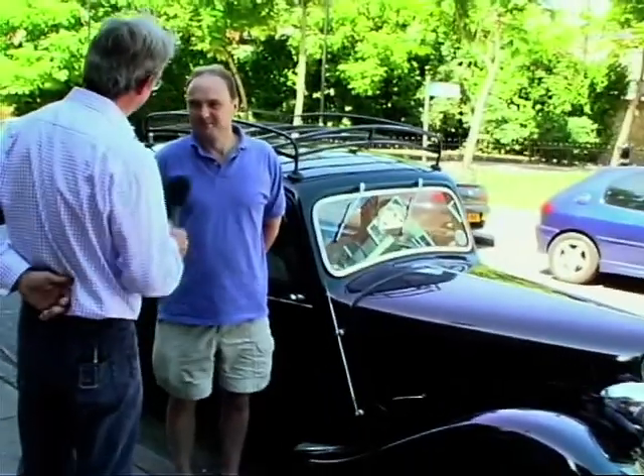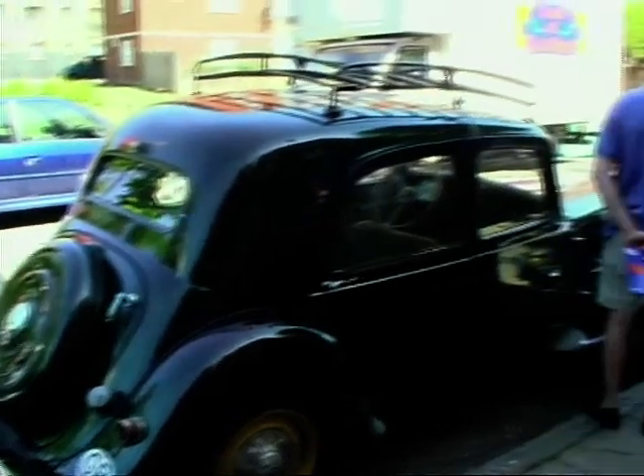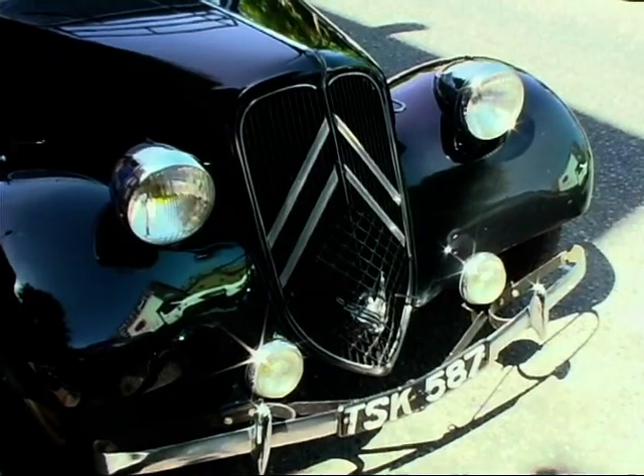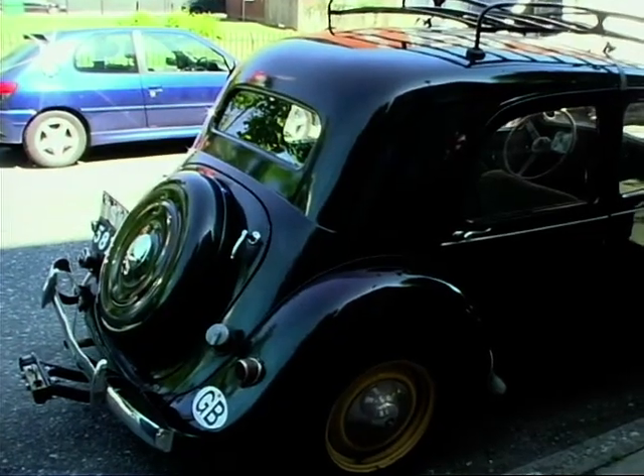We've walked a few hundred yards from the Design Museum to look at a car that a Traction owners club member has parked on the street. Peter, when did you get the Traction bug? When I was a boy I saw a fleet of these come past and I thought, that is the car for me. And how long did it take to get one? About another 15 years, saving up the pennies. This is a 1949 French Traction Avant and I have had it about ten years.